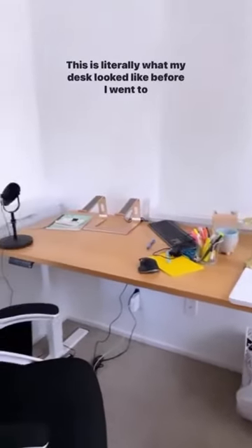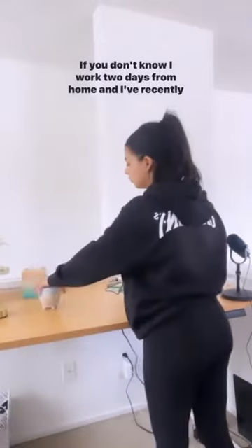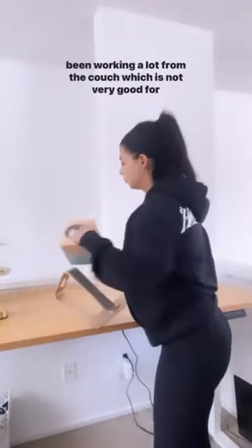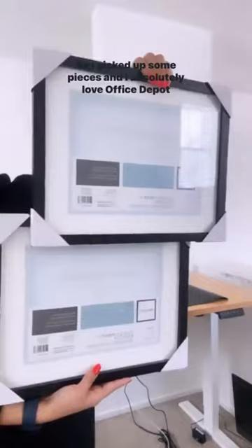Hey you guys, upgrade my office with me! This is literally what my desk looked like before I went to Office Depot Office Max. I work two days from home and I've recently been working a lot from the couch, which is not very good for my productivity, so I picked up some pieces.